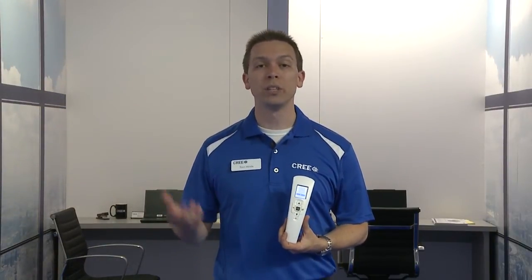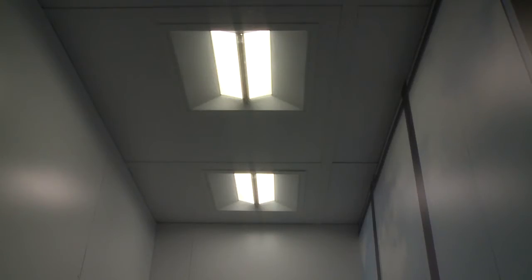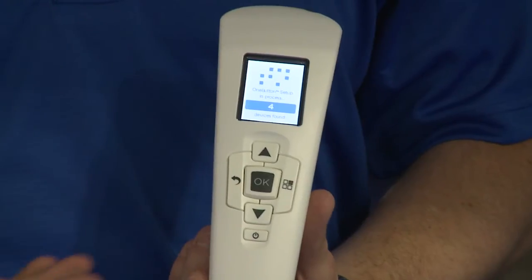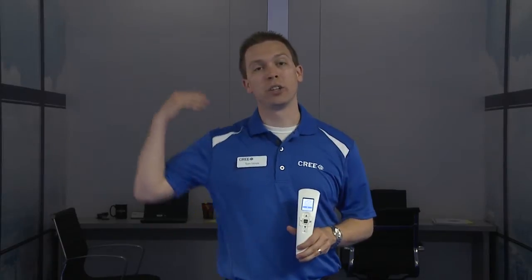As fixtures are found, they dim down and get an address. Similarly, each dimmer will have its own address. So far we've found six devices — our four fixtures and our two dimmers. After we've finished finding devices, lights are going to begin to come back up to full light output, signaling that we've started what we call connecting. With connecting, all the devices — the fixtures and the dimmers — are figuring out how they can talk to everyone else. This is going to be important as we continue through the one-button setup.